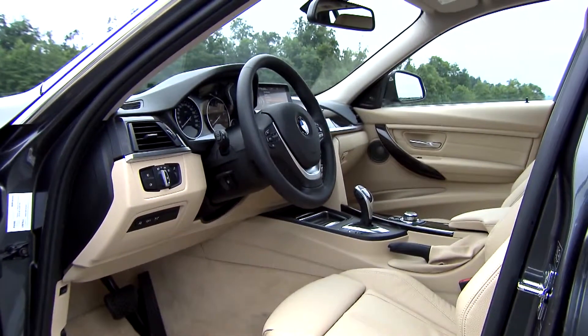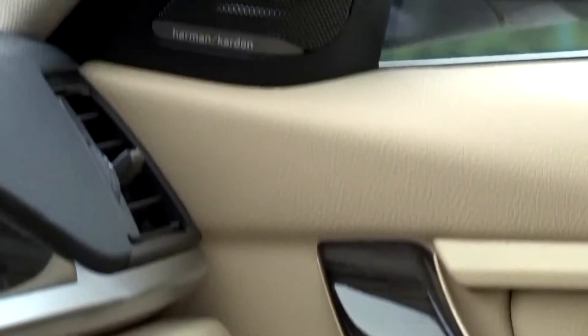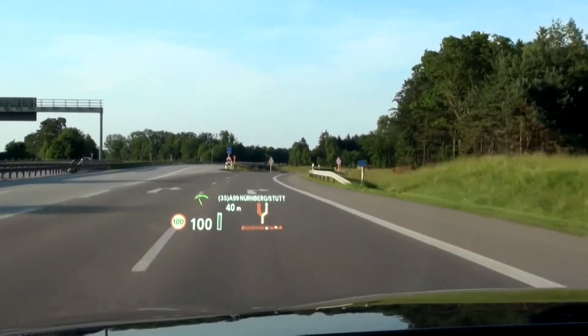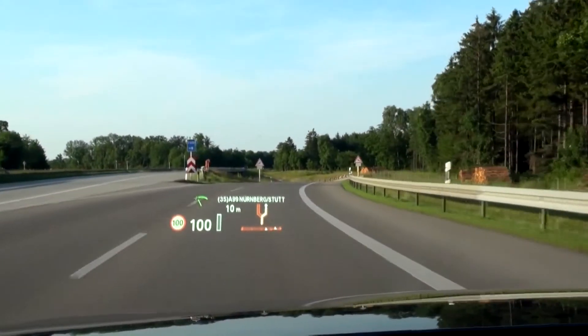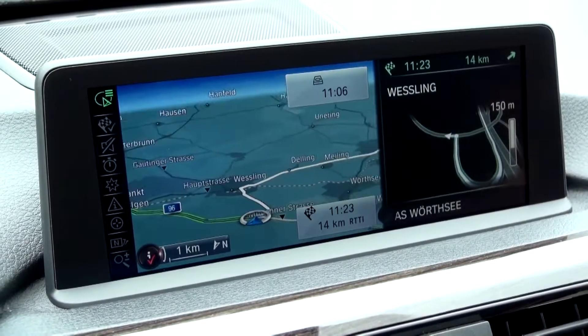The spacious and elegant interior makes the BMW 3 Series Touring an ideal and convenient companion. The full color head-up display and a selection of driver assistance systems provides more security.